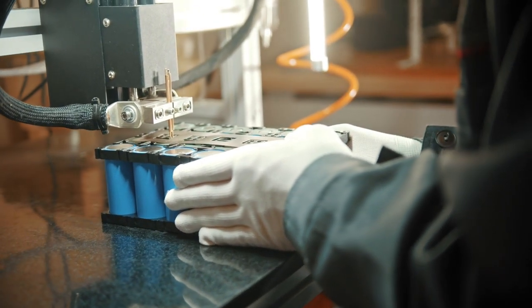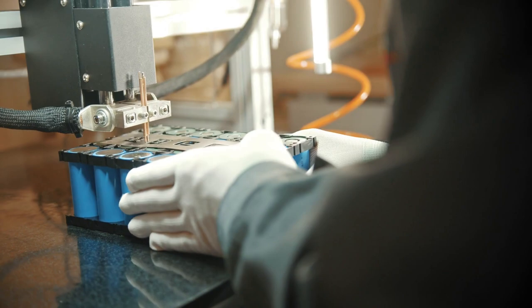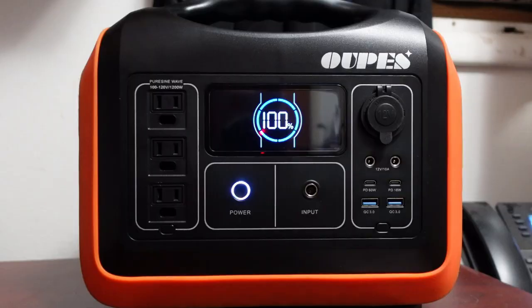The battery is designed to retain up to 80% capacity at 2500 plus charge cycles, and the lifespan is six times longer than ordinary lithium batteries. The front of the unit has 10 ports, which means you can power appliances from phones to refrigerators in a variety of ways. I did test the runtime on some appliances that I felt would be the most likely to use it for. Before we get into those results, let's finish looking over this thing.